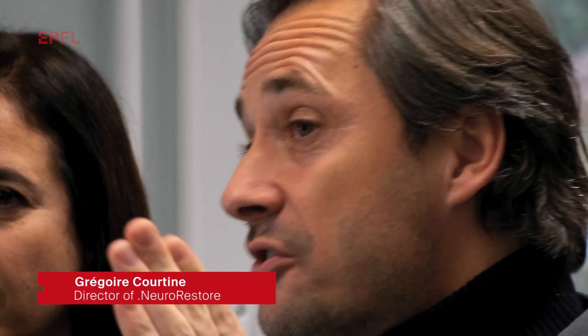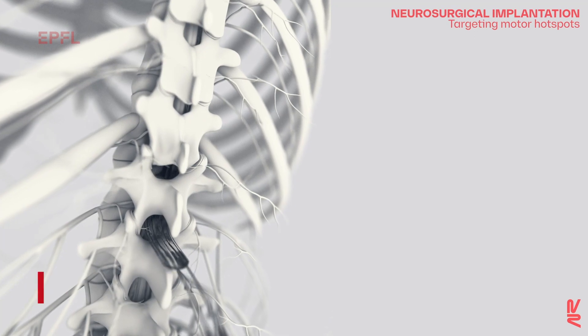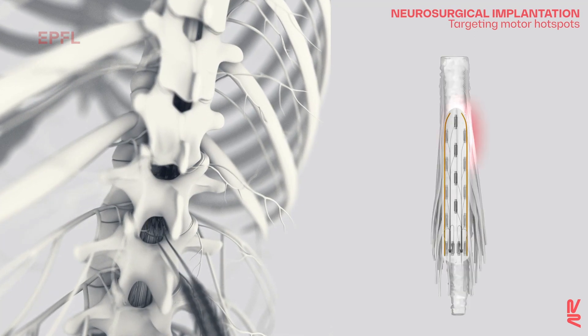Today, we develop new technologies, more precise, that allow us to address the deficits of individuals with complete sensorimotor paralysis. We've designed a completely new electrode array that is wider and longer. I could implant this electrode array just under the vertebra and upon the spinal cord.